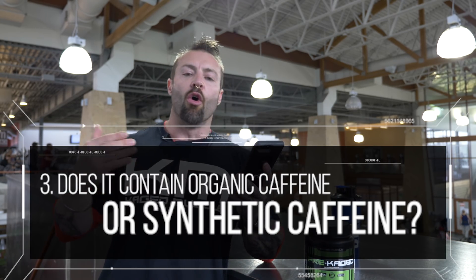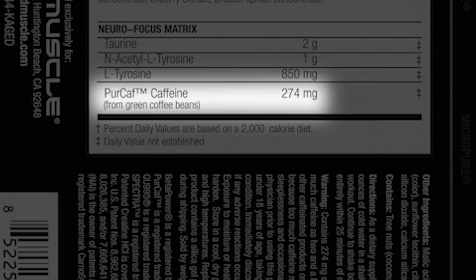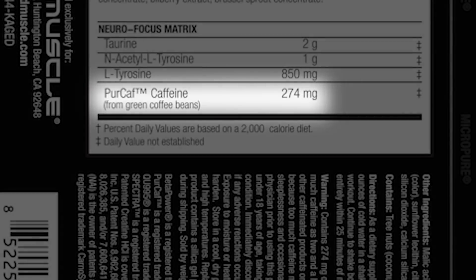Does it contain organic or synthetic caffeine? Most pre-workouts have a synthetic caffeine, but what you need to look out for is if it has an organic green bean caffeine. That gives you a nice steady release of energy and doesn't turn into a blood constrictor when you take too much of it. You need a pure form of caffeine that will give you a steady increase and sustainability of energy.